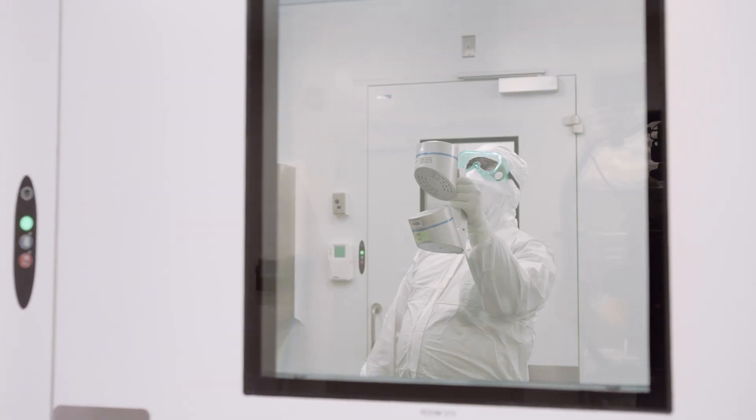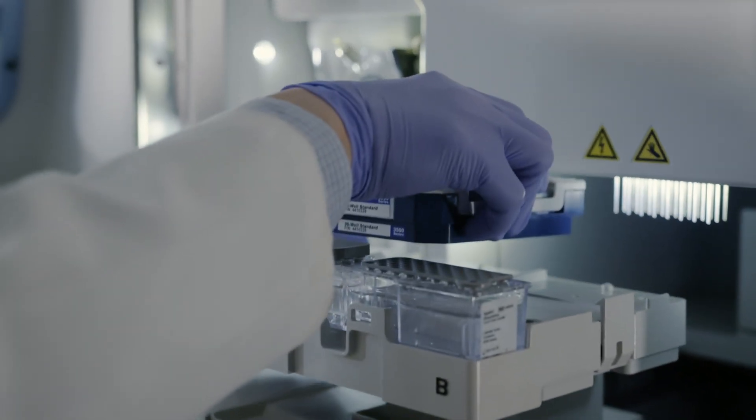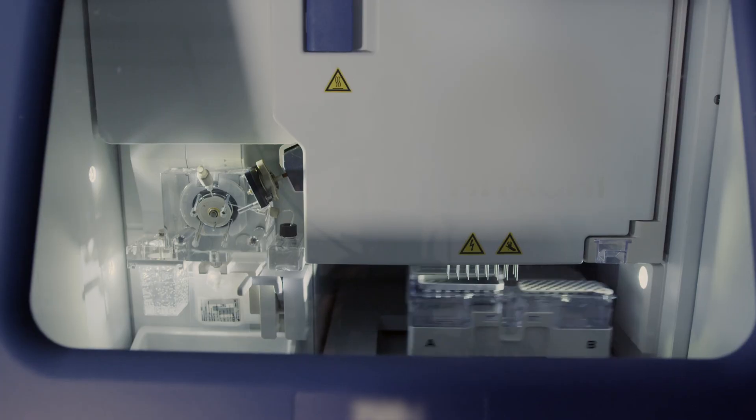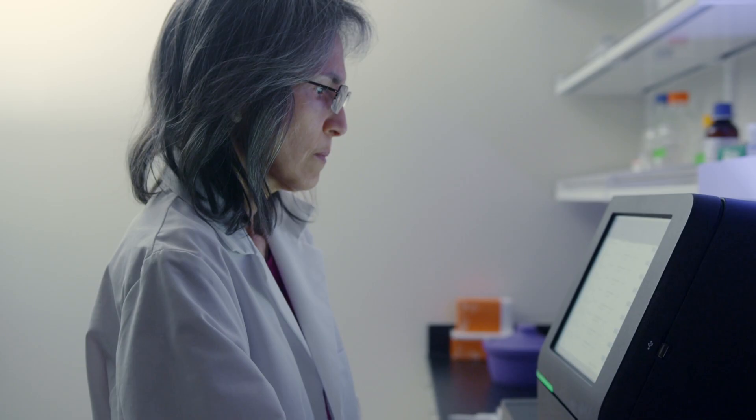With increased clean room capacity, we can test to ensure viable contaminating microorganisms are not evident in sterile medical products, and through microbiome whole genome sequencing, provide robust genomic data to assist in identifying the source of any outbreak.